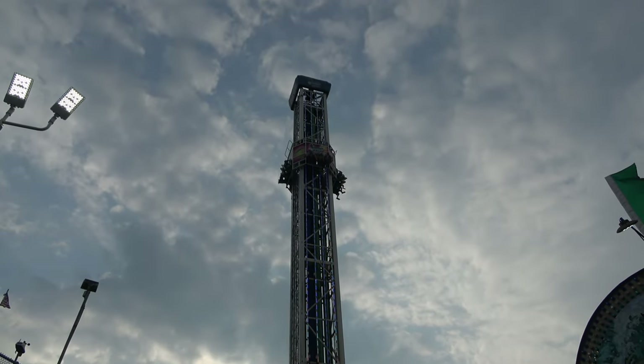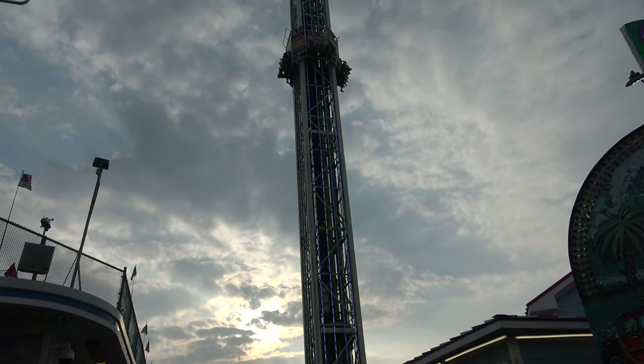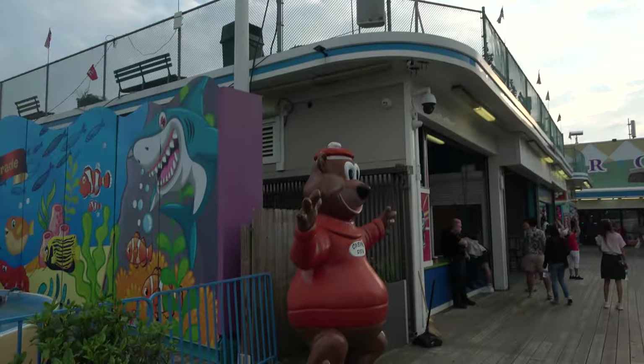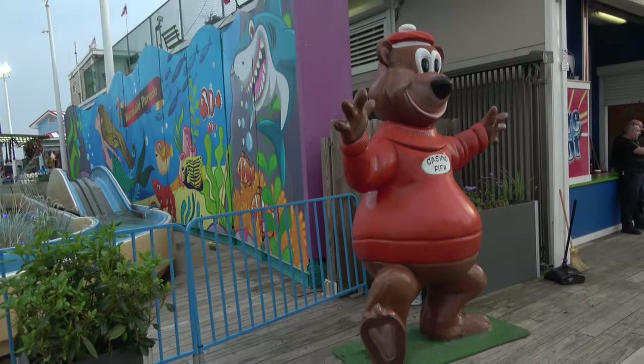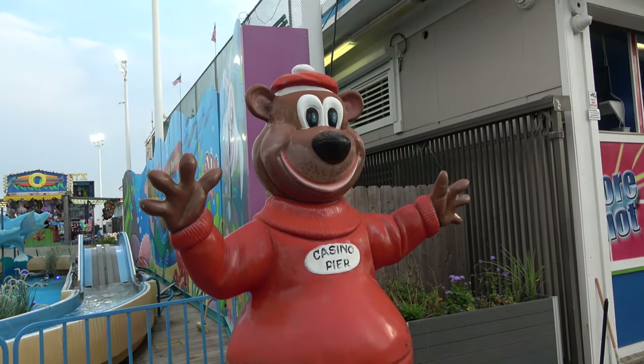With those happy folks getting blasted in the air on the Sure Shot Shot Tower, we welcome you to Casino Pier. Casino Pier is on the Jersey Shore in Seaside Heights, New Jersey. The bear also welcomed you — he used to welcome you to an A&W, now he welcomes you to Casino Pier.